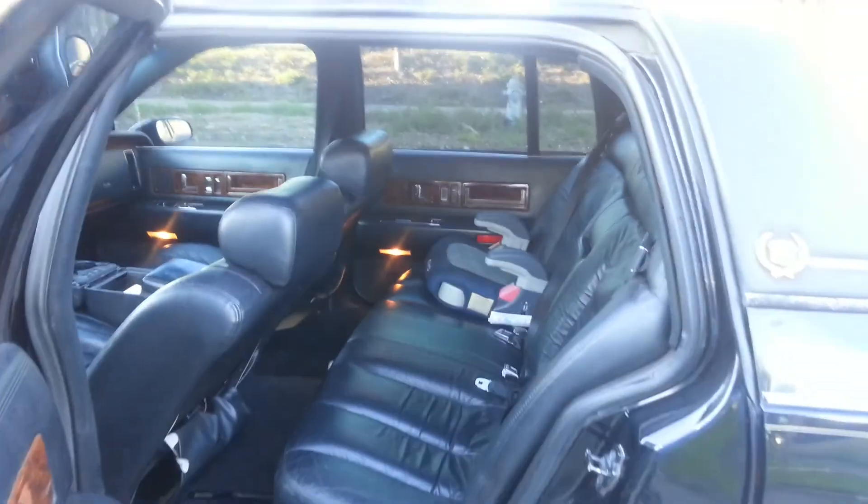In-dash DVD. Trunk all dynamatted out. I'm gonna let you hear the pipe — I'm gonna turn the radio down so you can hear the pipe.